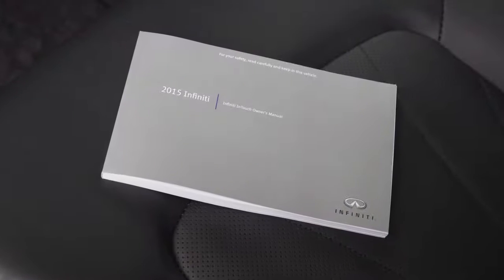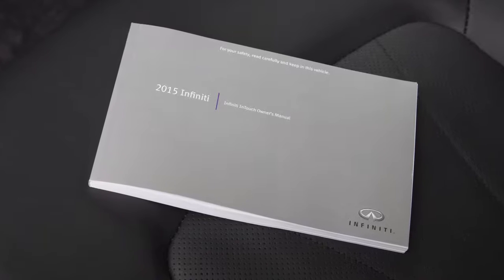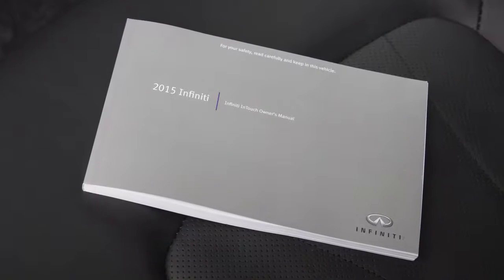Please see your Infiniti InTouch owner's manual for important safety information, system limitations, and additional operating information.